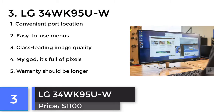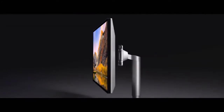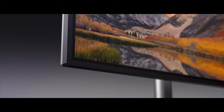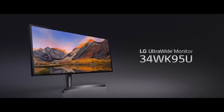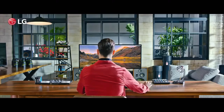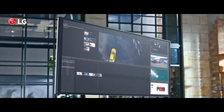LG 34WK95UW. If you need an ultrawide panel without sacrificing a high resolution, this LG model offers both. However, it does not offer FreeSync or G-Sync technology.